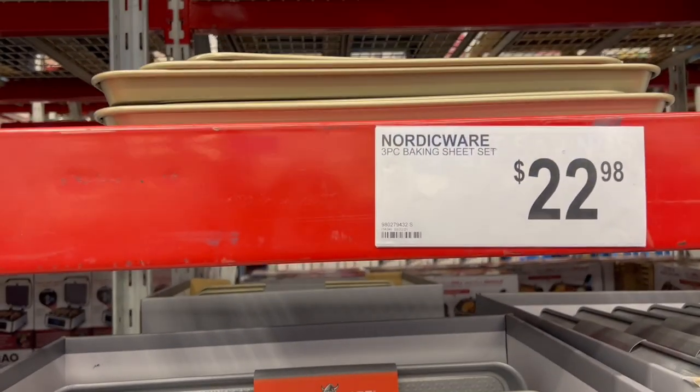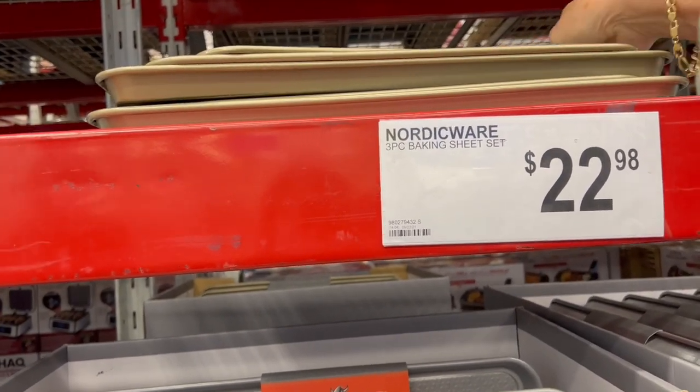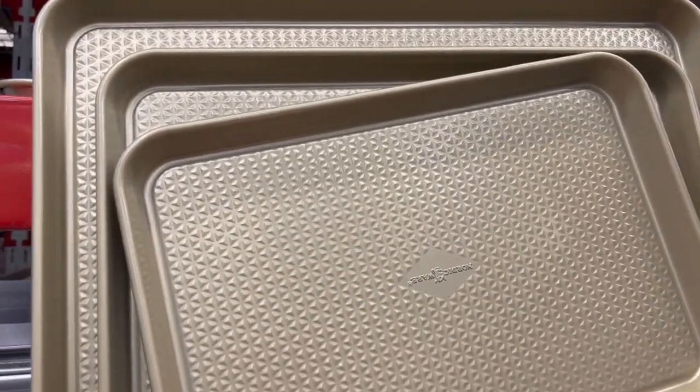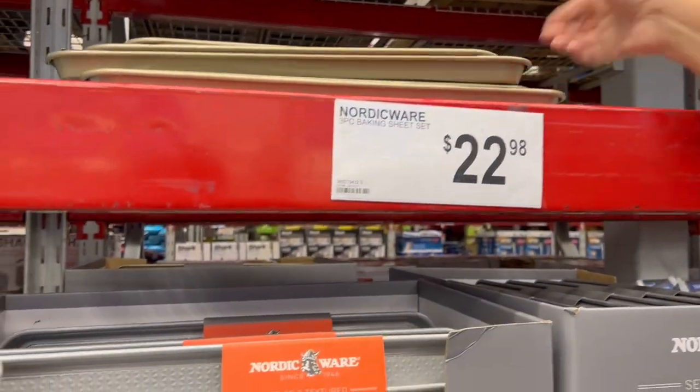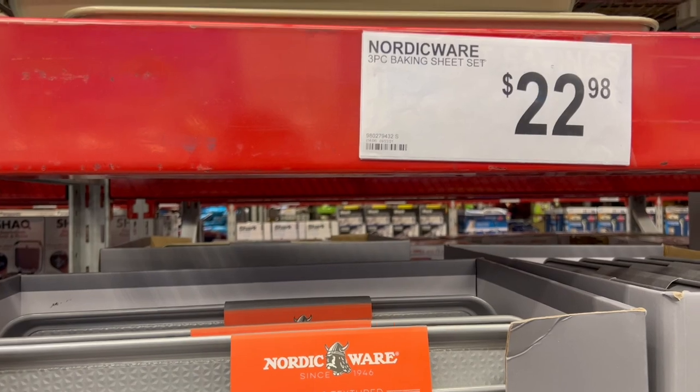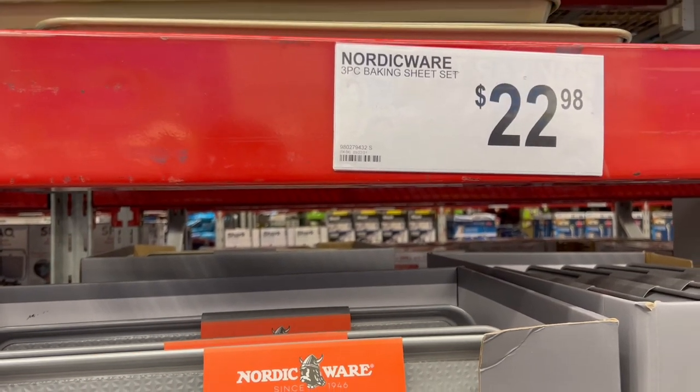Last year we did buy these at Costco and they were gold. We paid $17.99 for them. So $18.98 is a comparable price really, even on sale, but they have gone up in price.